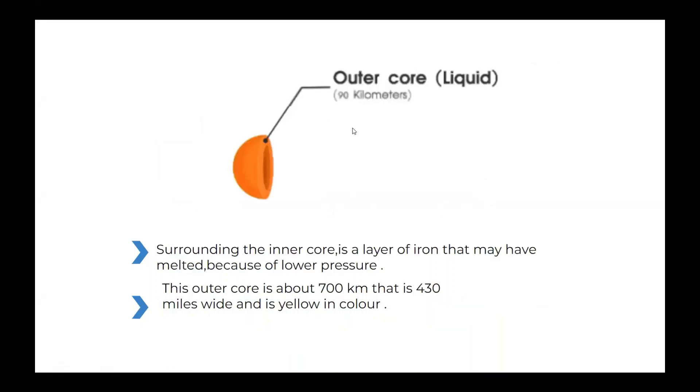The moon's outer core. What's surrounding the inner core is a layer of iron that may have melted because of lower pressure. This outer core is about 700 kilometers, that is 430 miles wide, and is yellow in color.